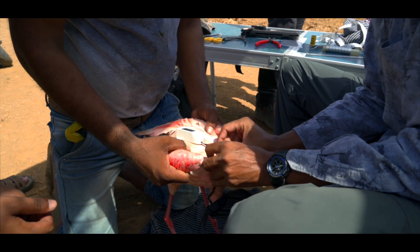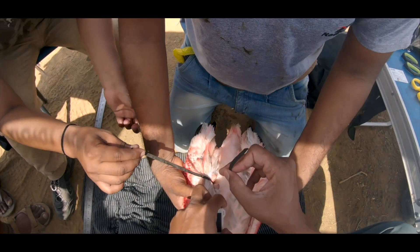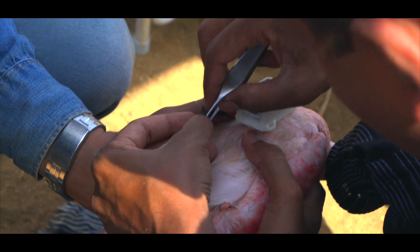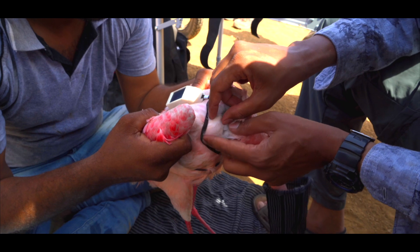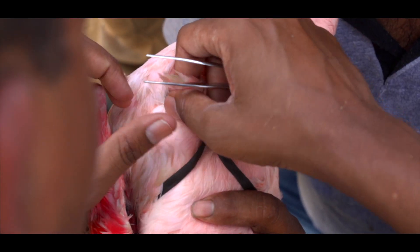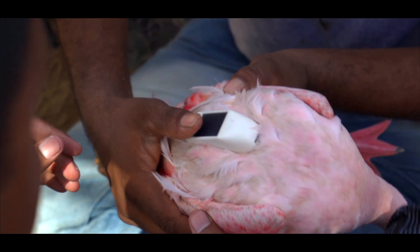Their field of vision is narrow. So when they take flight and when they are moving from one place to another, very often if a power line is in their path, they are not able to see the earth wire which is at the top. As a result they often collide with these power lines.